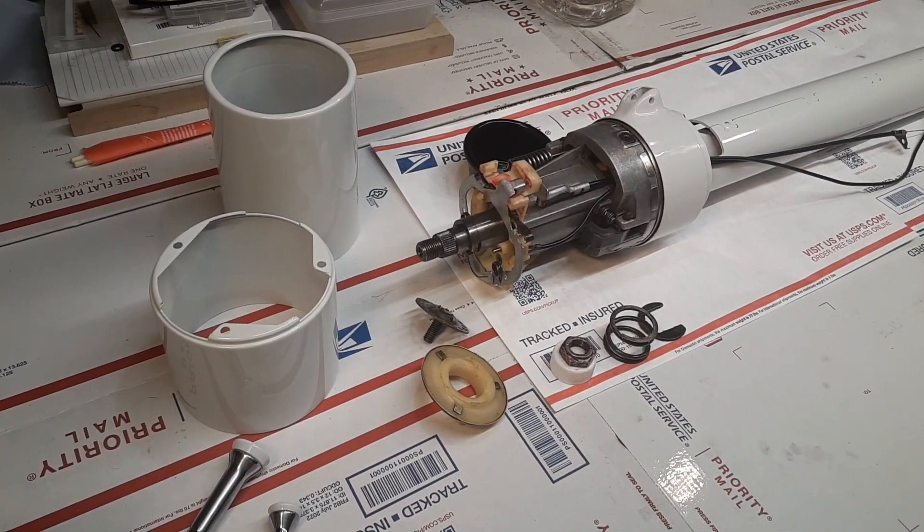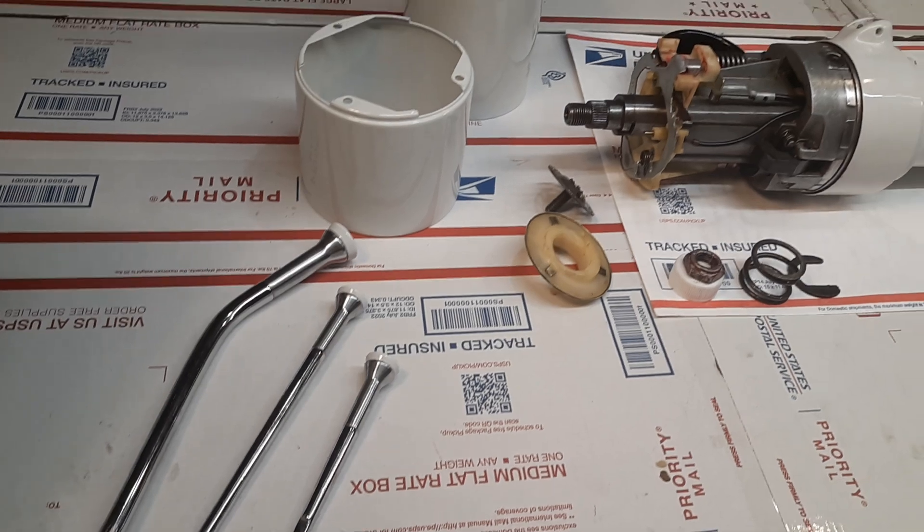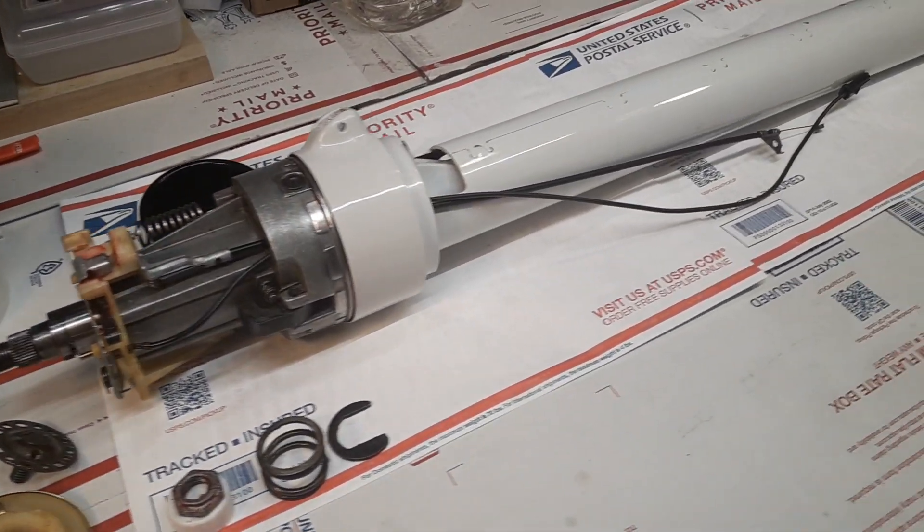Today is Tuesday, October 8th. This is the 1966 Cadillac DeVille Tilton Telescopic Steering Column in white for my good friend Kevin Pruitt in Cocoa Beach.